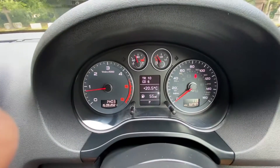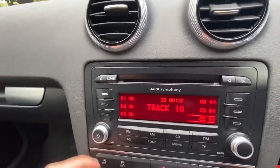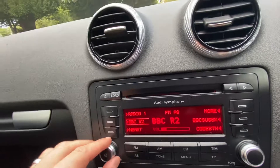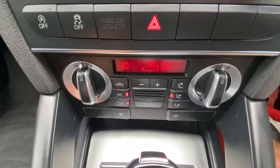There's the mileage: 62,797. It has automatic lights, CD, FM, and AM. Air conditioning.